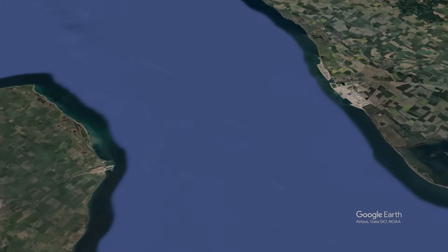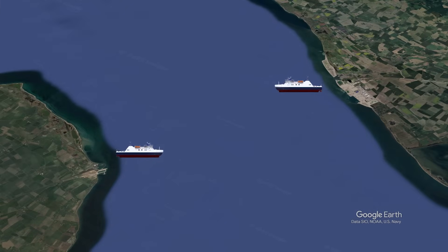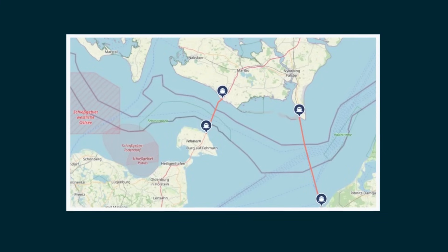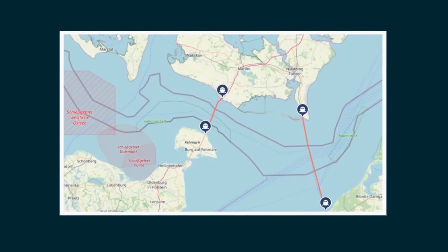Historically, the connection between the two countries was maintained by a ferry service operating between Rødby in Denmark and Puttgarden in Germany — a route that has existed since the 1960s.